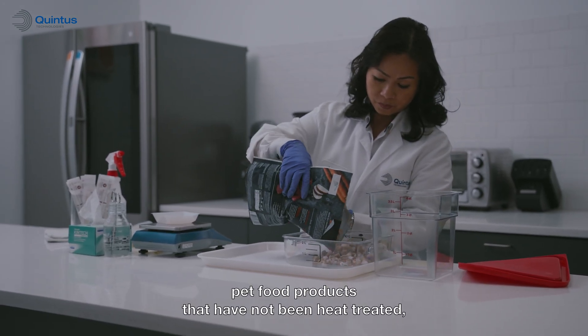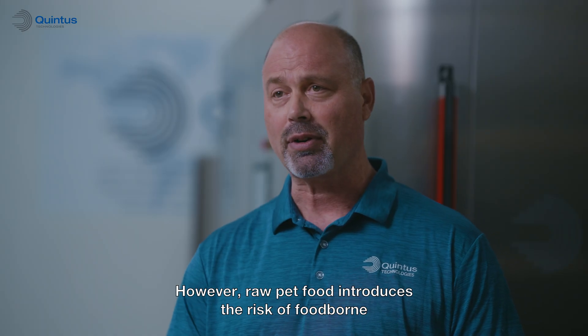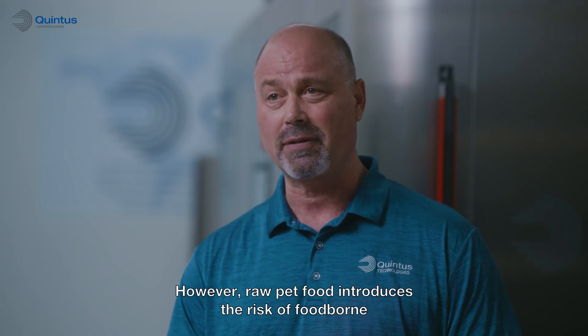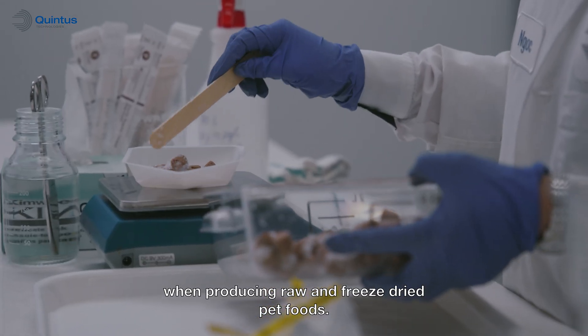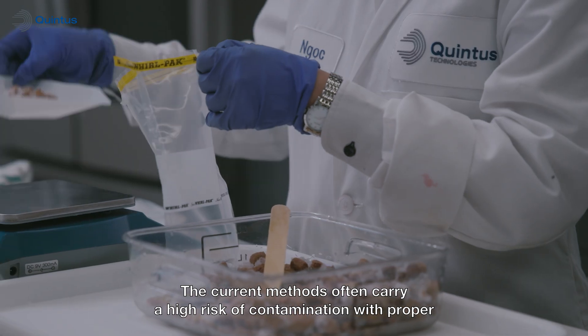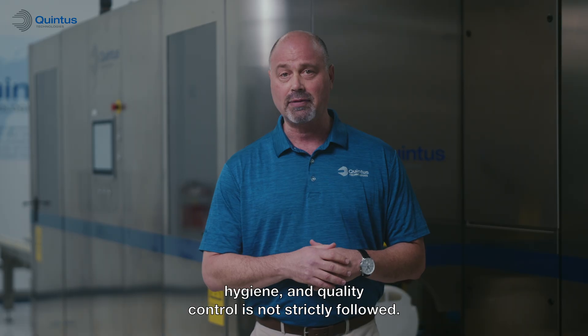Consumers are looking for natural pet food products that have not been heat treated and are free from chemical preservatives. However, raw pet food introduces the risk of foodborne pathogens being spread among pet owners and pet handlers. When producing raw and freeze-dried pet foods, the current methods often carry a high risk of contamination if proper hygiene and quality control is not strictly followed.